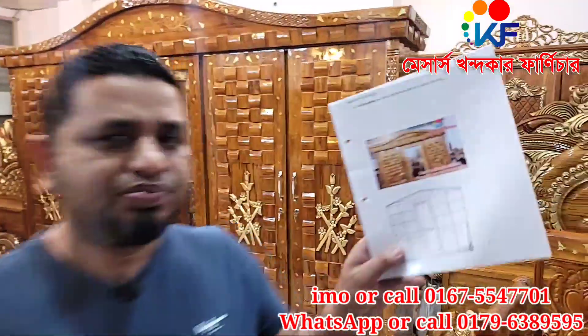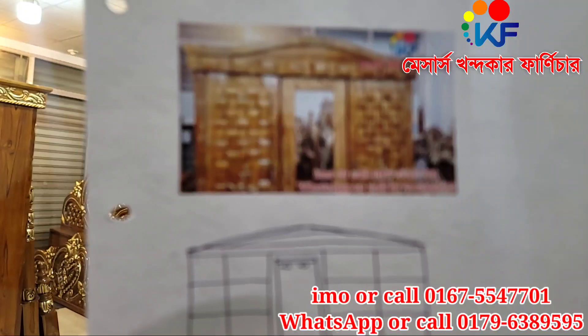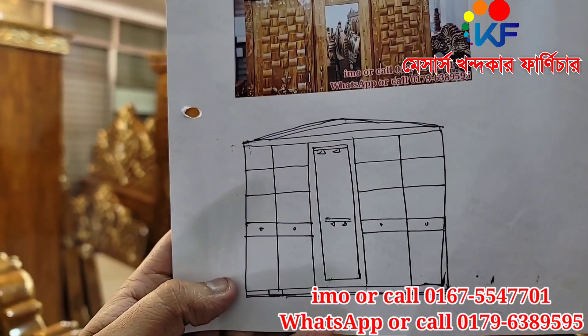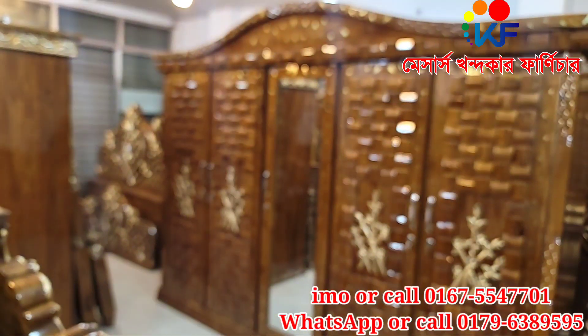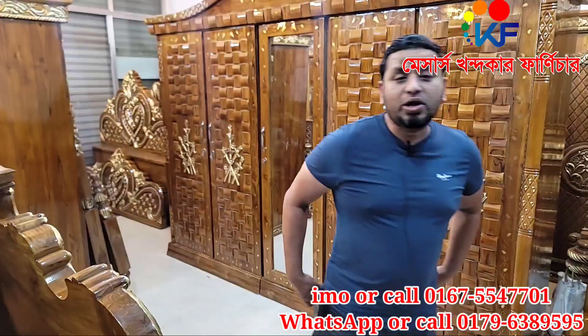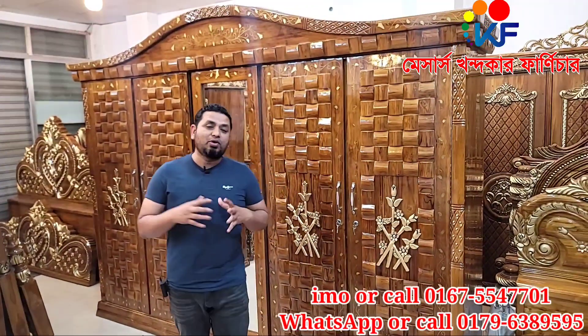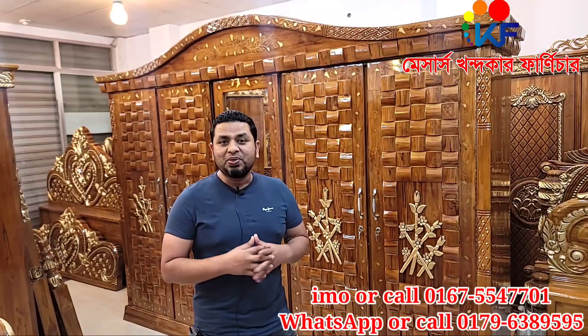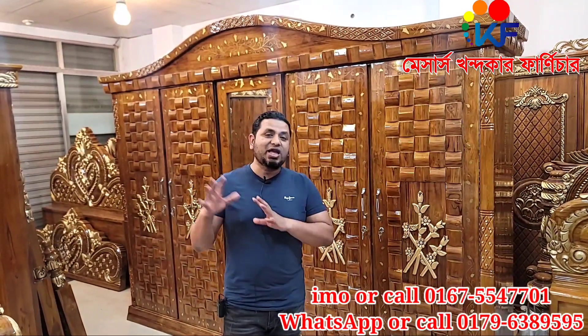We have 3 parts of this, we have 5 parts of this. So we have to see the details of this — how you will see some flowers.